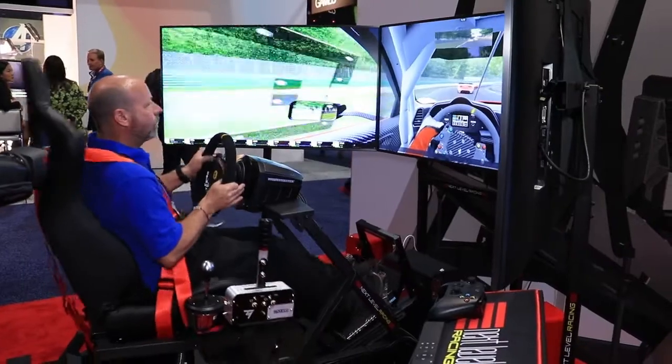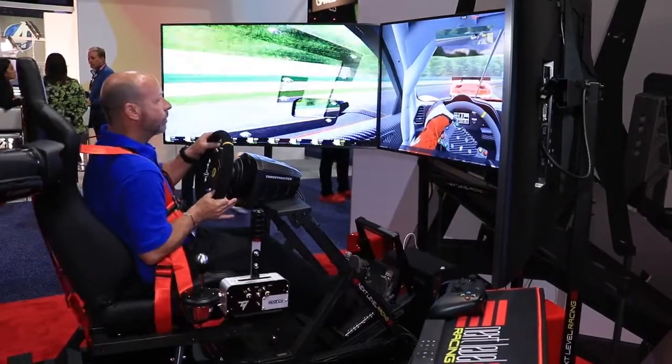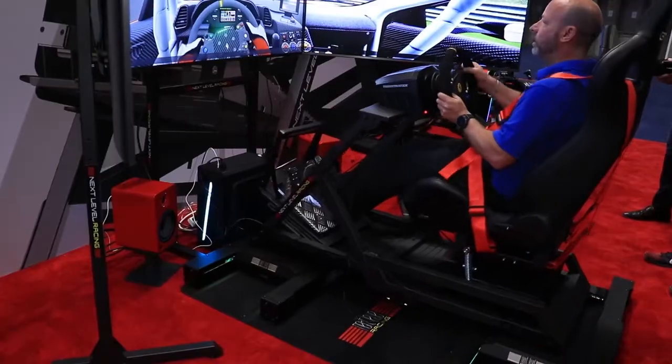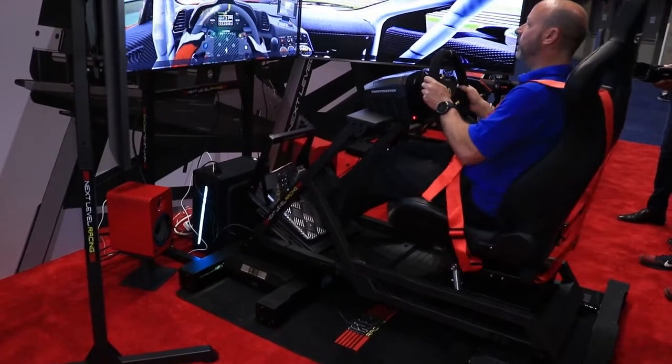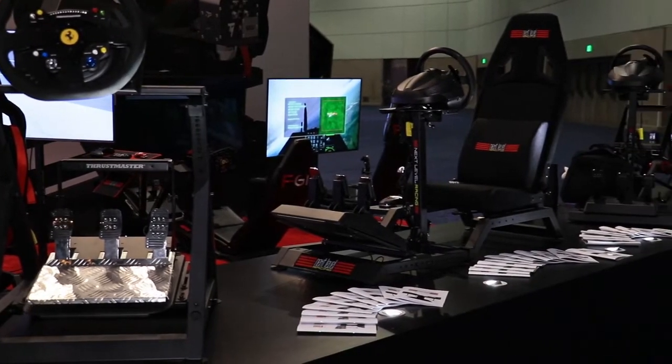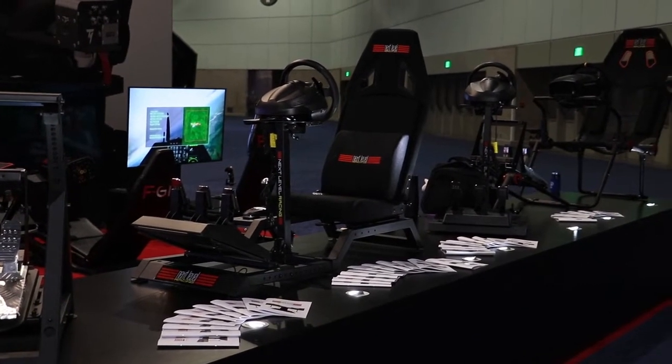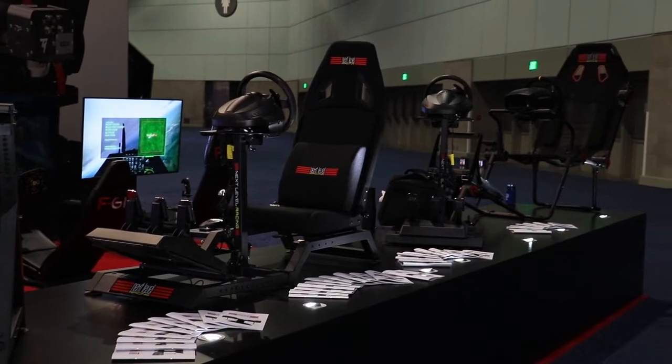This last year has blown my mind because when most sim rig companies get a foothold, it's about bigger, better, and more expensive products. I've seen that from Next Level Racing with their traction loss addition to the motion sim, which is spectacular and on the super high end. But this year what was so special to me is that they were really looking out for the new guy in sim racing — people just getting a foothold into the market — coming out with a line of affordable products, whether you're talking about a wheel stand or portable rigs that are affordable and collapsible.